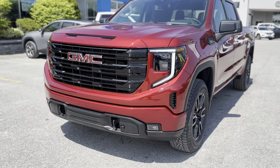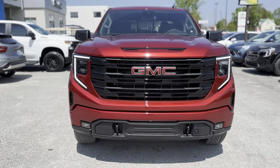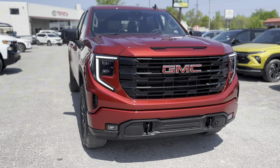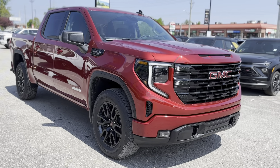Discover the unparalleled blend of strength and luxury with the 2024 GMC Sierra 1500 Elevation. This pickup offers a commanding presence and sophisticated technology wrapped in a stunning red exterior.